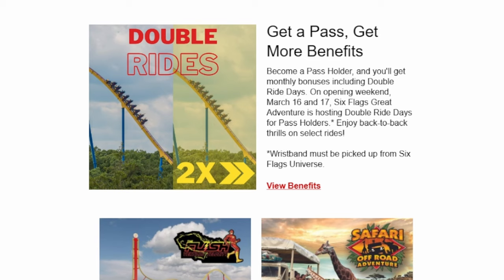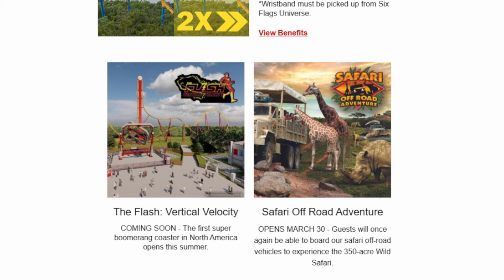I would imagine it probably applies to legacy members but we'll have to wait and see for more info. Additionally, right below that you can see that Safari Off-Road Adventure opens March 30th. I'm really curious to see how they're going to go about this — if they're just going to reuse the old station that was operational from 2013 to 2019, which is where you used to board Safari Off-Road Adventure. Obviously it is no longer a drive-through, meaning you have to access it through the park in Frontier Adventure, so we're definitely going to be sure to go check that out once it reopens.